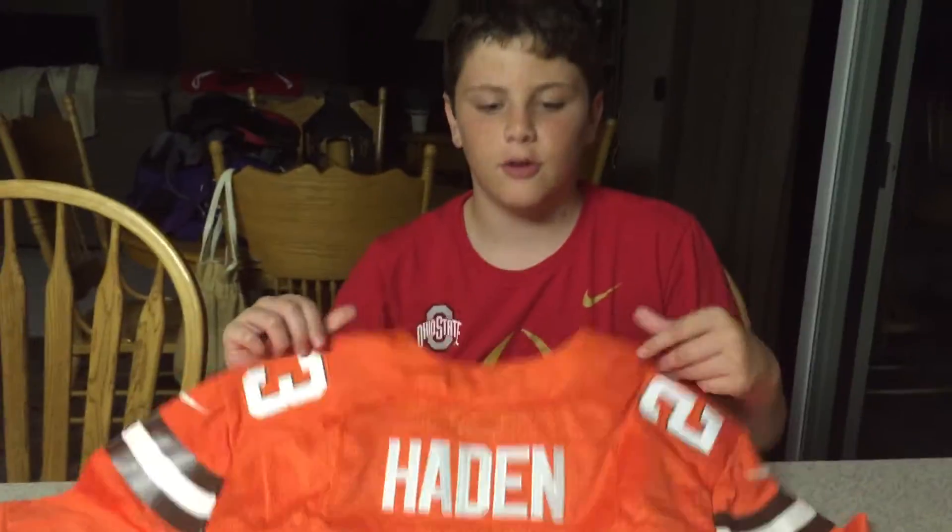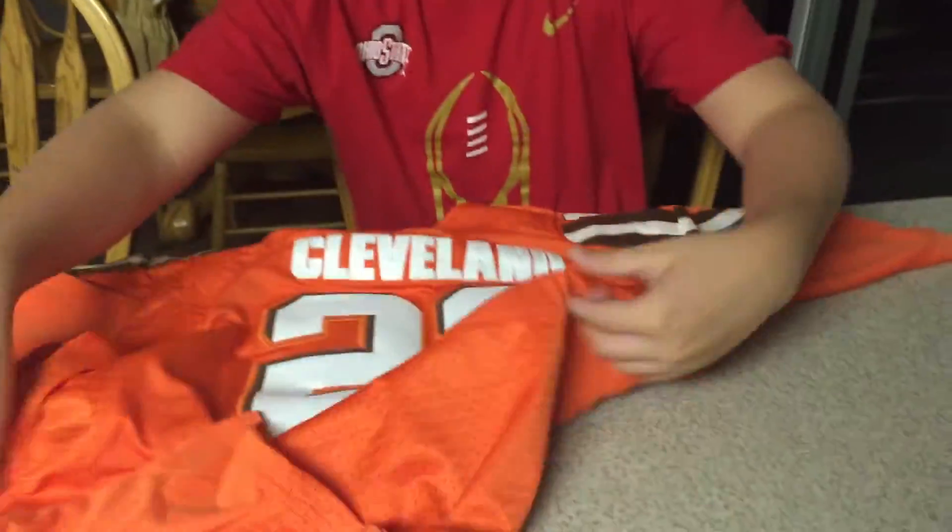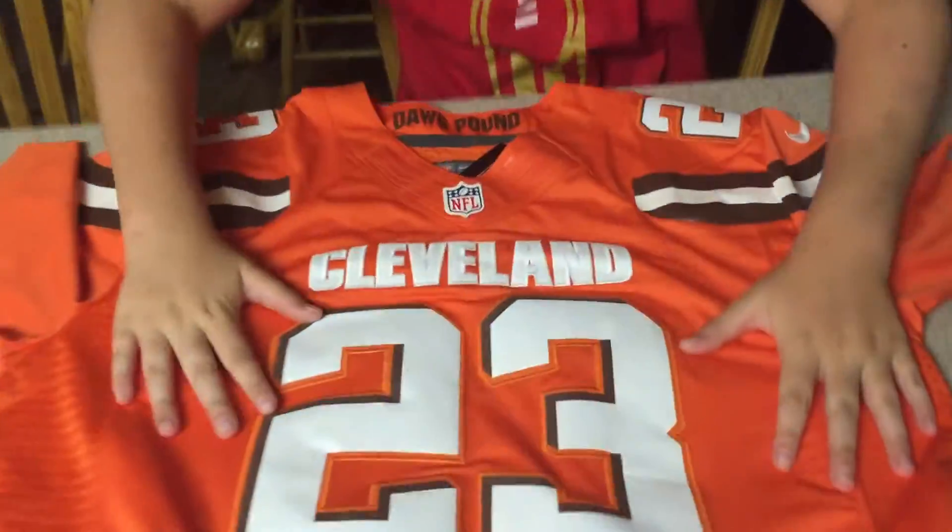Joe Hayden — it's always nice that they made a limited jersey for Joe Hayden, probably the best player on the Browns, or one of them. But that's it, there you go guys, this is it.